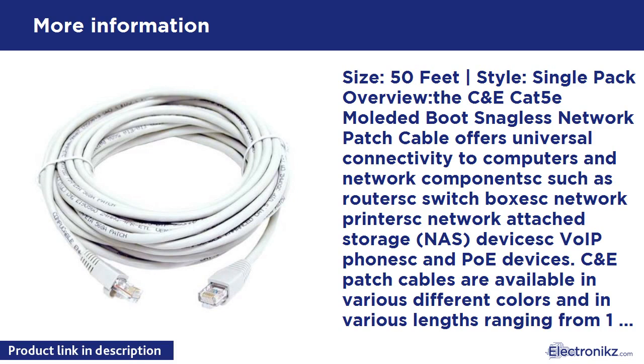Verified TIA/EIA compliant. Power over Ethernet (PoE) and Voice over IP (VoIP) compliant.